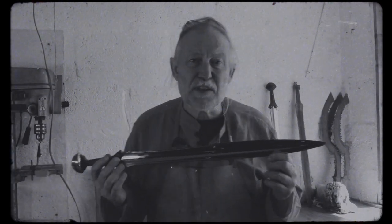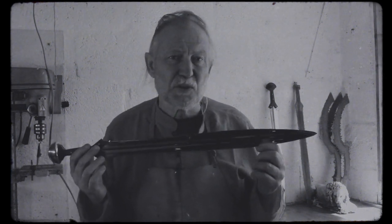My name is Neil Burridge. Welcome to my Sword Corner. Over the last 20 years I've made a lot of these, I've seen a lot of swords in museums and I've learned a lot and I'd like to share it with you.